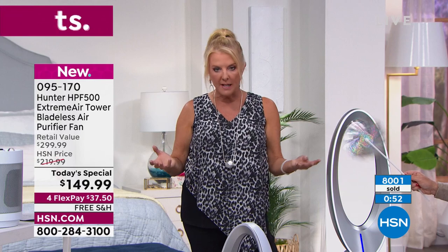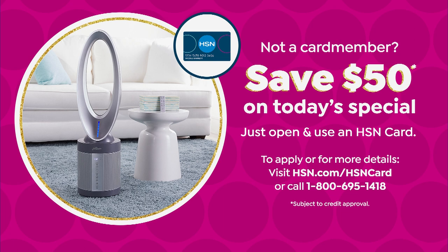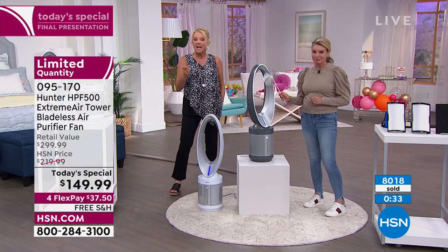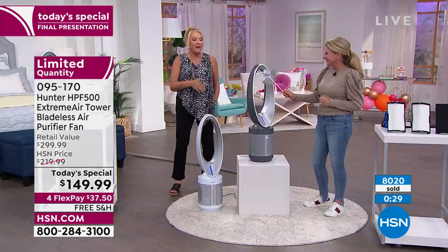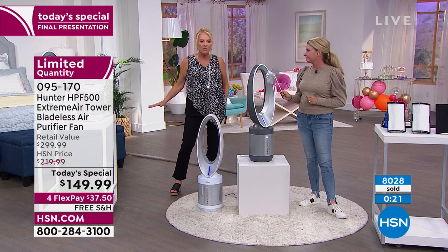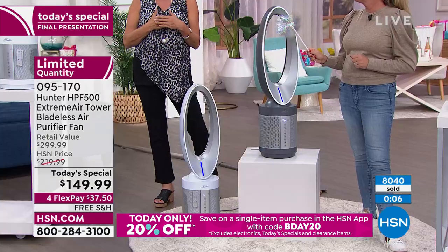Don't forget free shipping. With flex pay you're spending $37.50 and paying it off in four months. Get the HSN card before Monday's over and get $50 towards your first purchase. On top of all that, this exact model on Hunter's website is $349 — and they sell tons of them there. We're the only ones with the best price we've found anywhere. This is the only showing we're doing for the rest of the year, and there's a lot of heat and dirt in our houses.